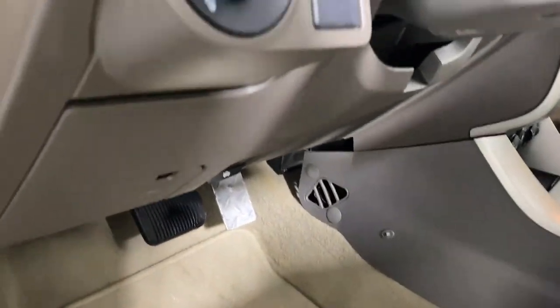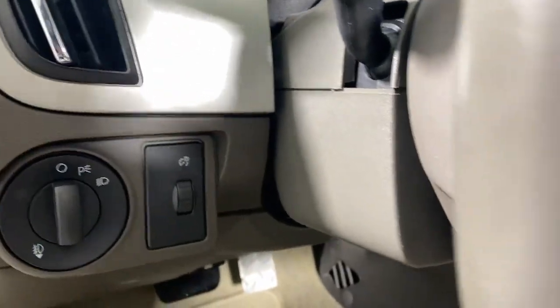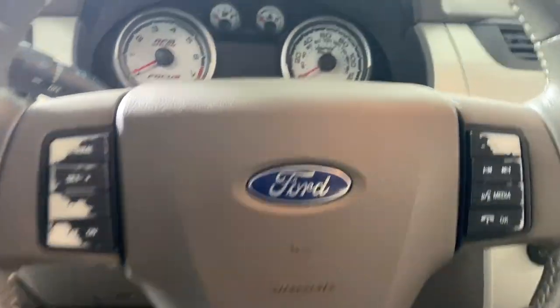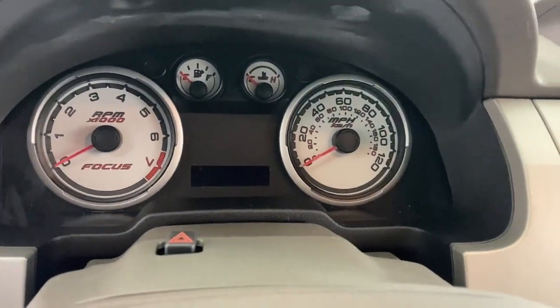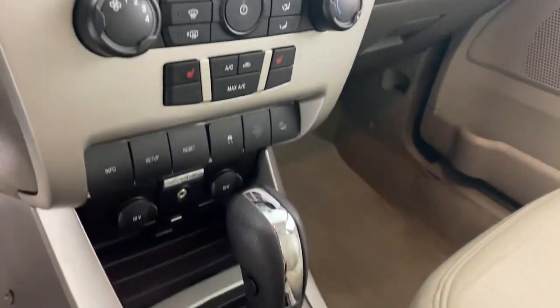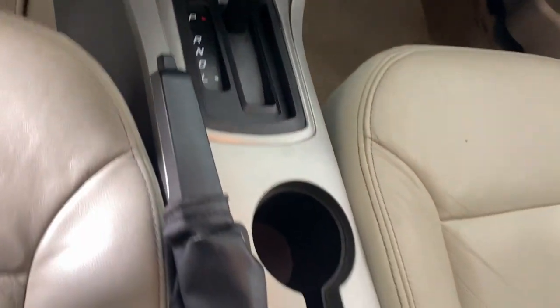The following are some of this vehicle's highlighted options: keyless entry, moonroof, satellite radio, heated mirrors, fog lamps, electronic stability control, aluminum wheels, steering wheel audio controls, alarm, heated front seat.